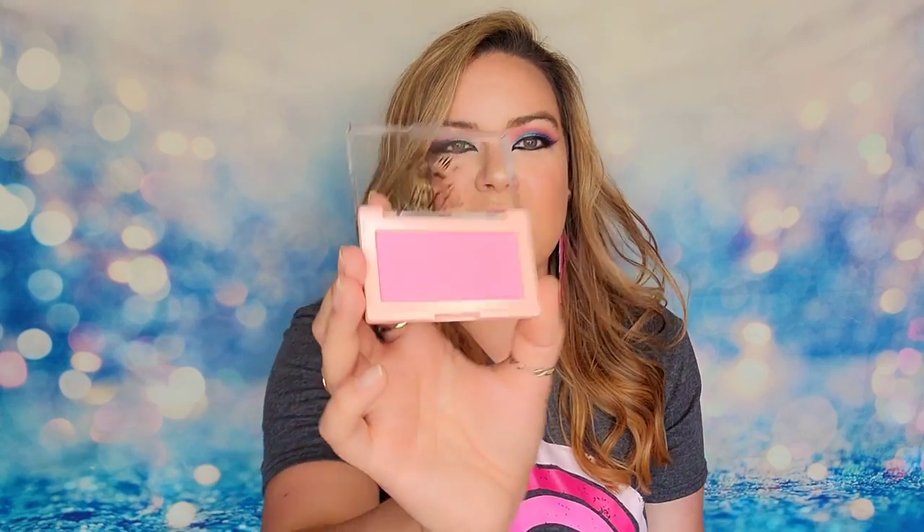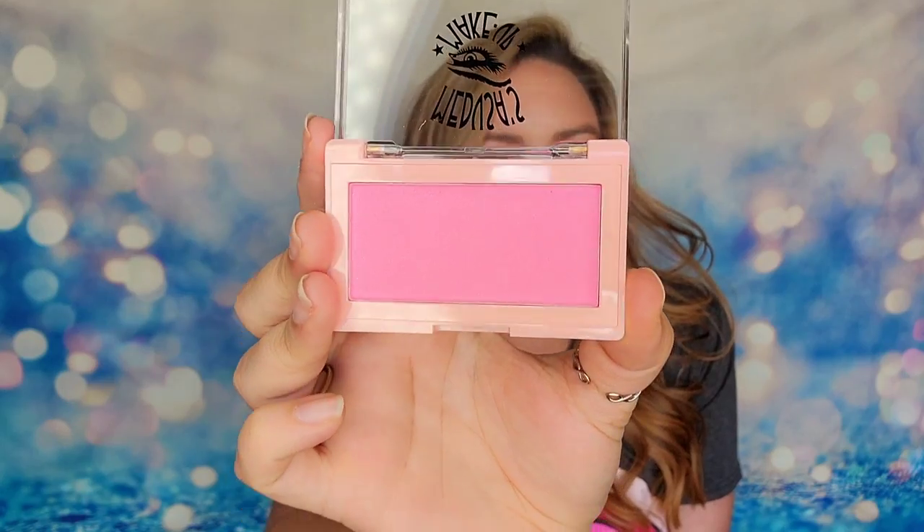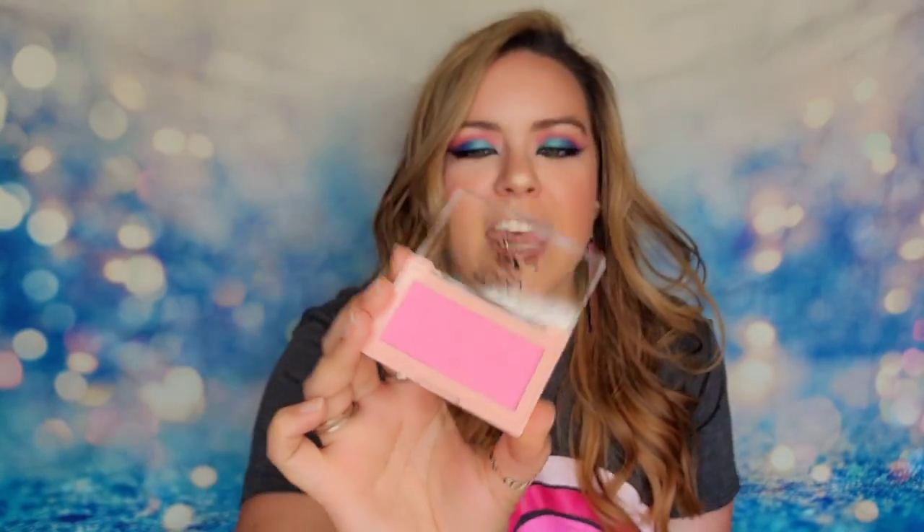Next up is from Medusa's Makeup themselves — their Beach Bum Frosted Blush. It's a bright hot pink, totally summer. I love this shade for blush right now and I also like how large the pan is because you can really get in there with a brush and pick up a lot of pigment.